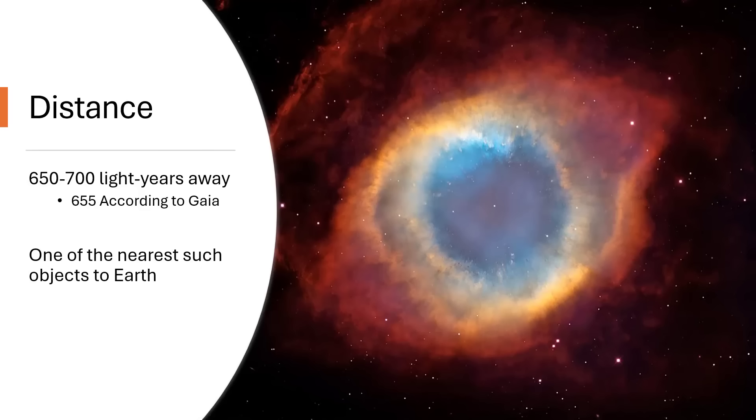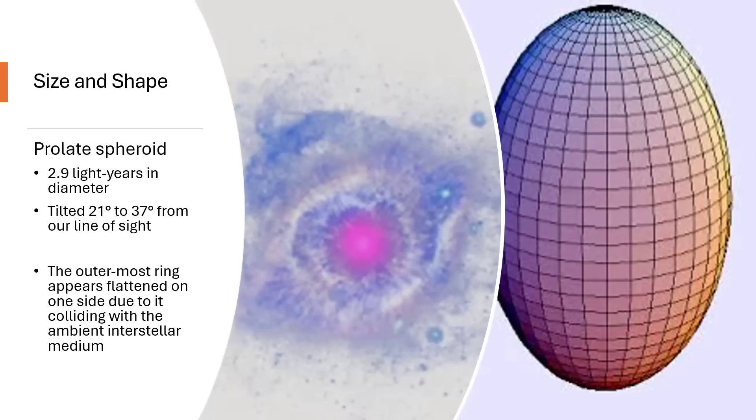Distance-wise, somewhere in the 650 to 700 light years range depending on which source you look at. The most recent is Gaia, saying 655, so at the nearer end, and it does put it as one of the nearest planetary nebulae to Earth — that's why it's so spectacular from our point of view. We see it as a ring around the central star, but it's actually more of a prolate spheroid, a rugby ball or American football shape, just under three light years in diameter along the long axis, tilted at our line of sight by 20 to 40 degrees, giving it that flattened shape.